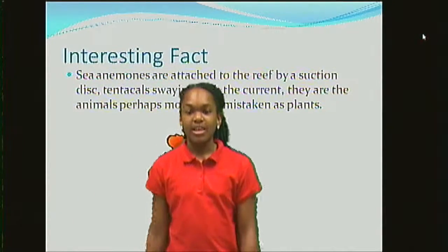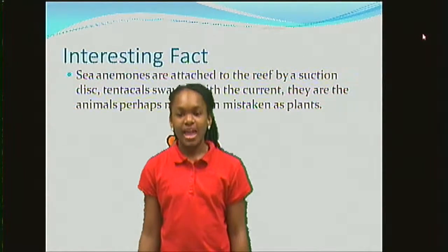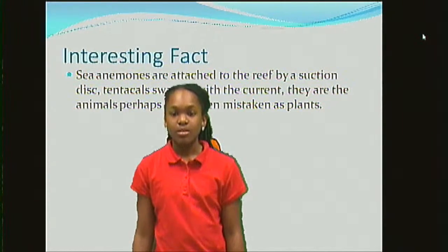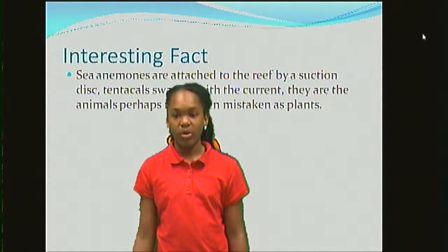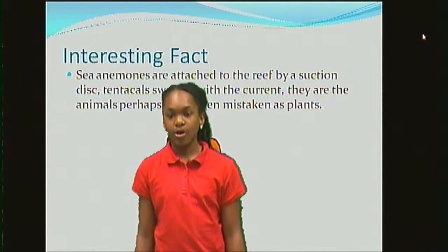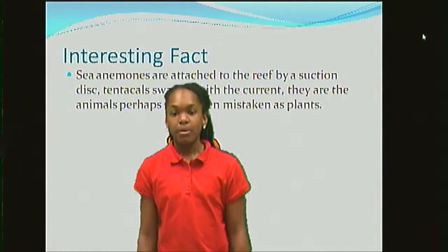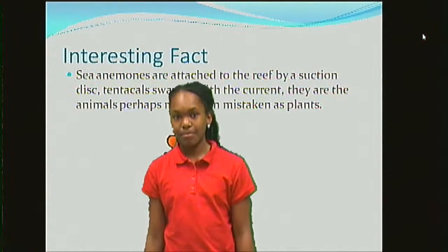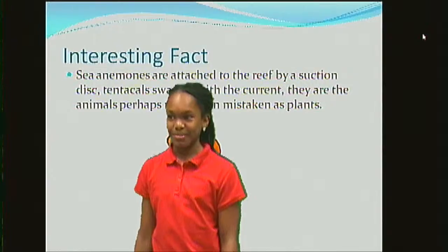Interesting fact. Sea anemones are attached to the reef by a suction. Their tentacles sway with the current. They are the animal perhaps most often mistaken as plants.